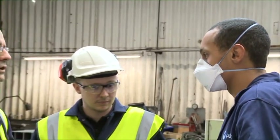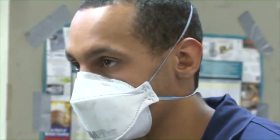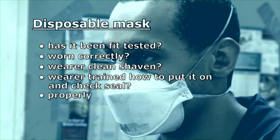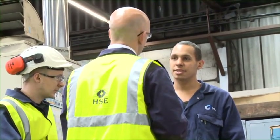Sean introduces Matt, who wears a disposable mask. Matt confirms he carries it at all times to use quickly if called to a dusty area in the foundry. He has been face fitted for both his disposable mask and his half-face mask. Key checks for disposable masks: fit tested, worn correctly, wearer clean shaven, trained on fitting and seal checks, properly stored, and knowing when to change the mask. The inspector also asks Matt about comfort, fit, training, and maintenance advice — Matt received training only at his face fit session, with no maintenance advice provided.